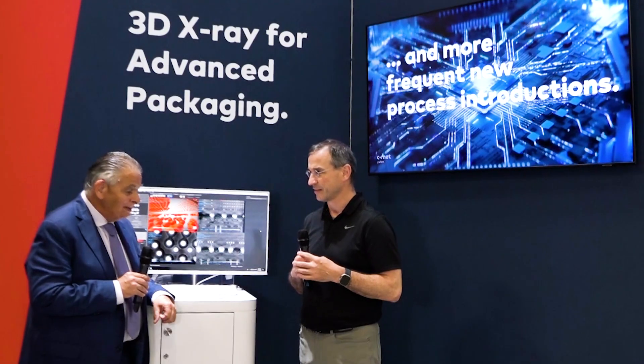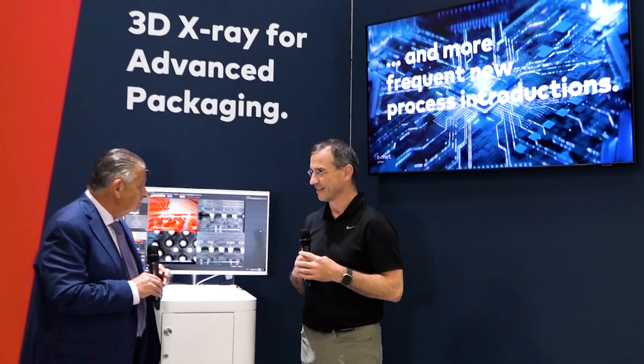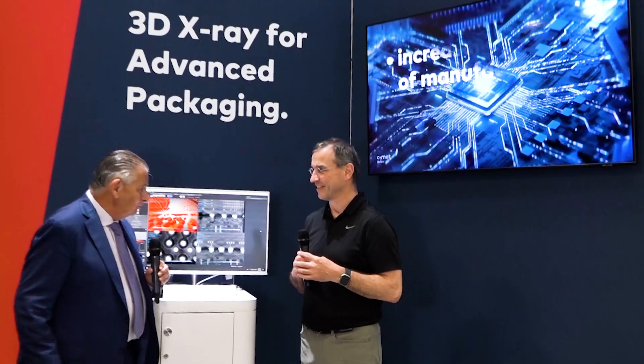It sounds like you're going in the right direction, Dionys. Thank you for sharing that with us today. Thank you very much.